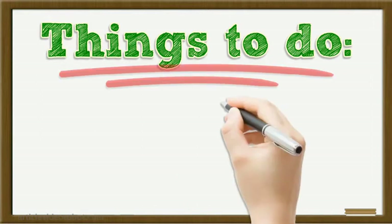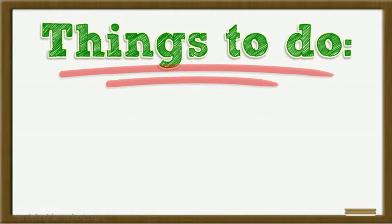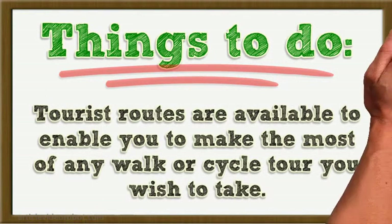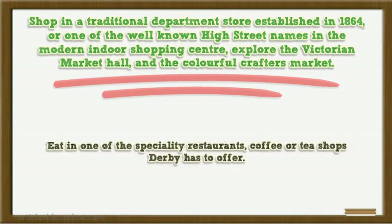Things to Do. Derby not only offers all the activities associated with a large city, but those associated with living in rural England. You can shop till you drop, or enjoy the local countryside and historic monuments. Tourist routes are available to enable you to make the most of any walk or cycle tour. Shop in a traditional department store established in 1864, or one of the well-known high street names in the modern indoor shopping centre. Explore the Victorian Market Hall and the colourful Crafters Market. Eat in one of the specialty restaurants, coffee or tea shops Derby has to offer.